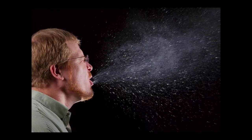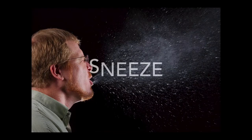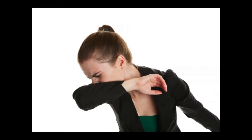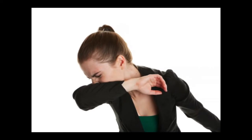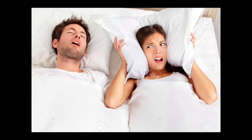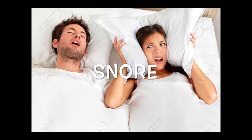Sneeze. Gross. S-N-E-E-Z-E. Sneeze. We always have to cover our mouth when we sneeze or cough, okay? Snore. He is snoring. Snore. S-N-O-R-E. Snore.